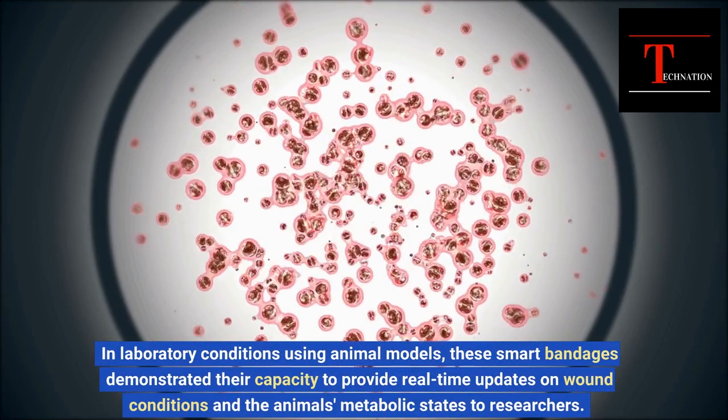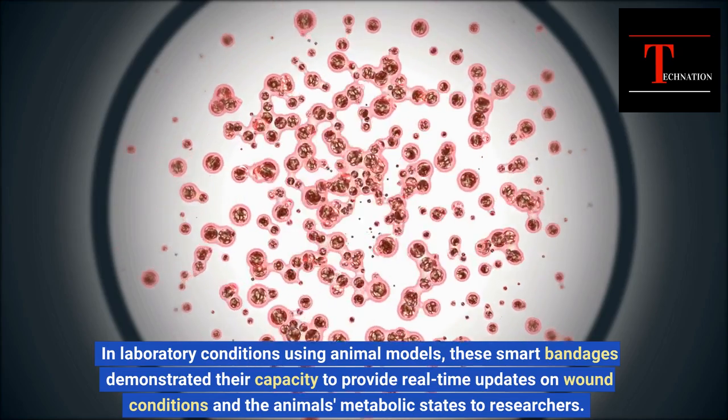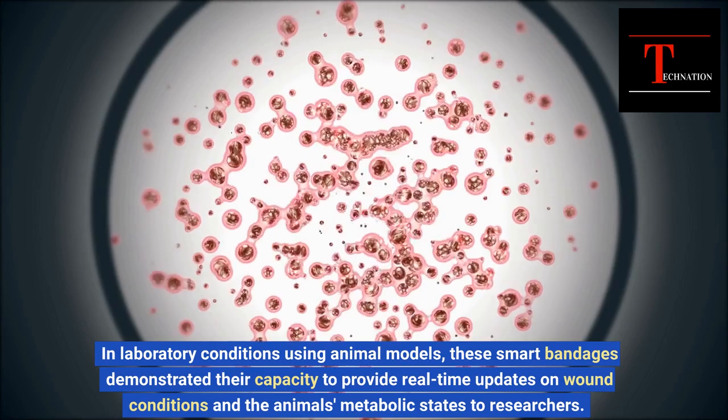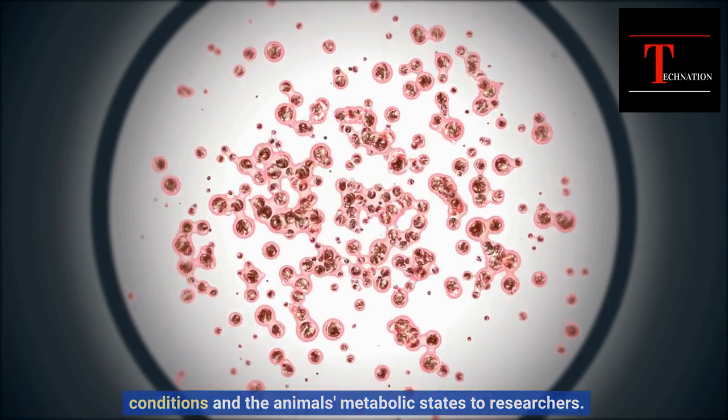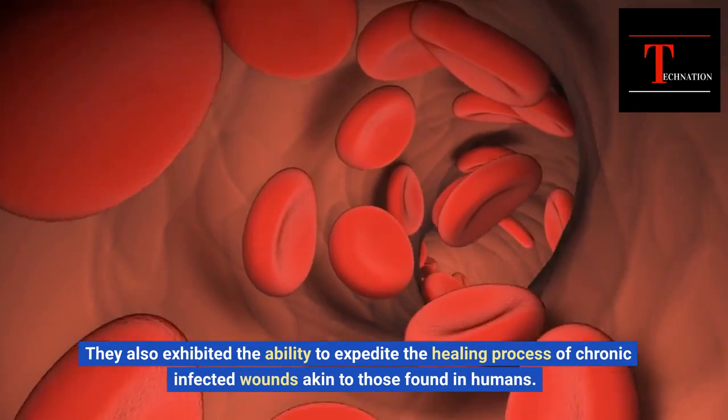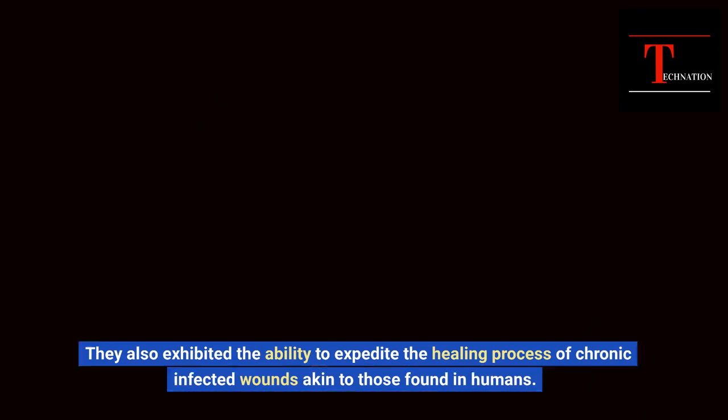In laboratory conditions using animal models, these smart bandages demonstrated their capacity to provide real-time updates on wound conditions and the animal's metabolic states to researchers. They also exhibited the ability to expedite the healing process of chronic infected wounds akin to those found in humans.